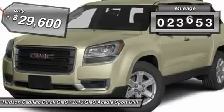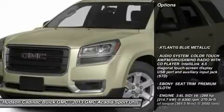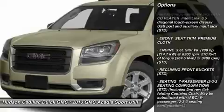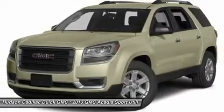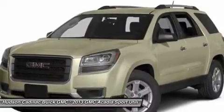This vehicle has less than 25,000 miles. Here are some of this vehicle's great options: power passenger seat, steering wheel audio controls, backup camera, keyless entry, remote engine start, all-wheel drive, anti-lock braking system, power lift gate, leather-wrapped steering wheel, Bluetooth.